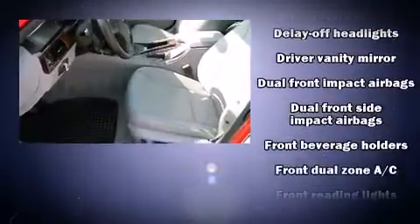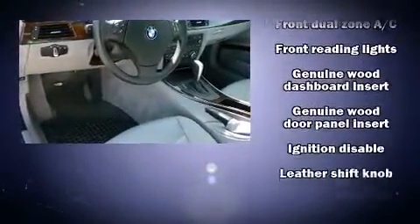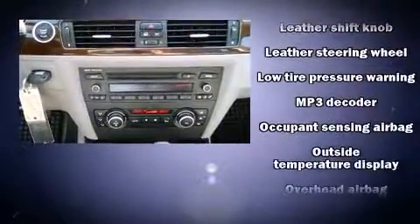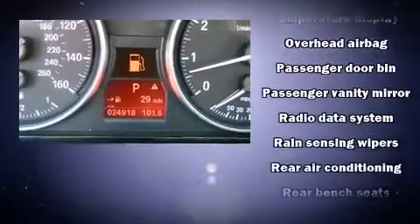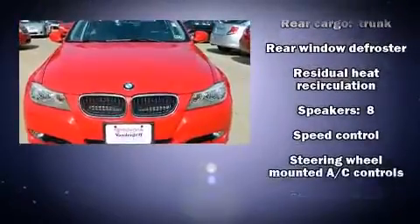impact airbags, traction control, brake assist, anti-whiplash front head restraints, ignition disabling, and four wheel disc brakes with ABS. You'll never lose visibility with rain sensing wipers, which activate automatically when the drops start to fall. It also arrives with